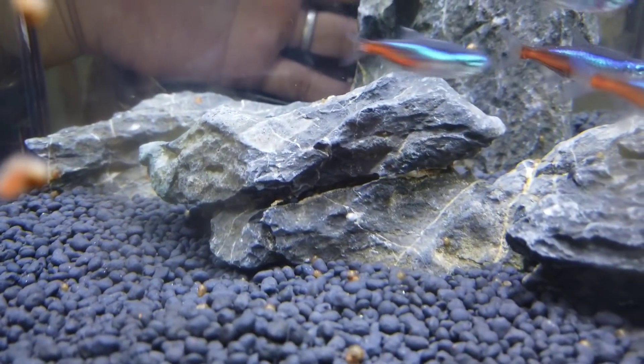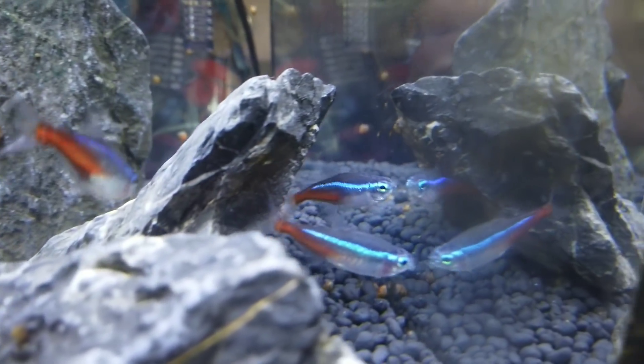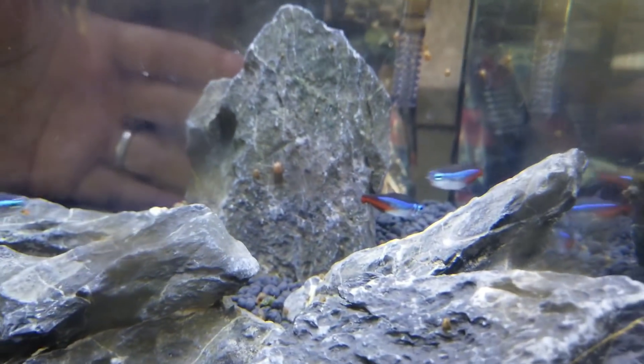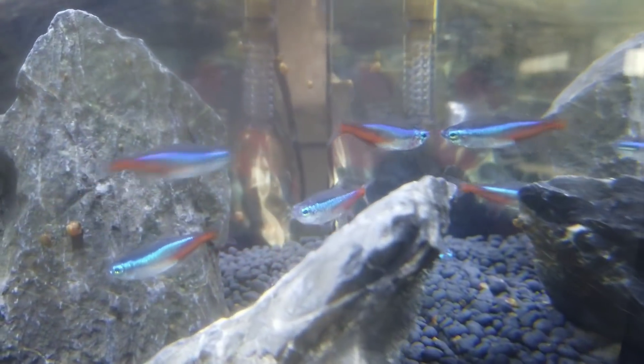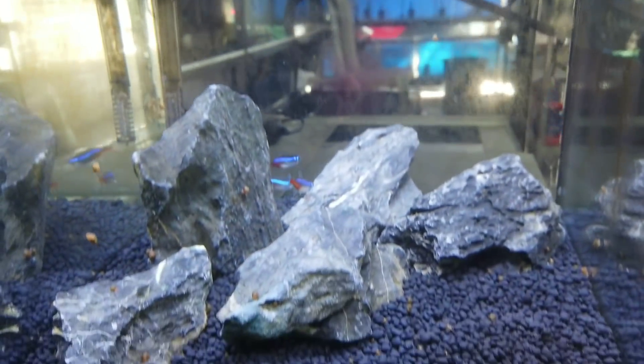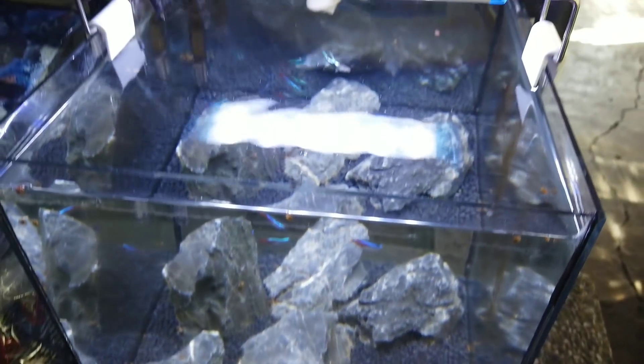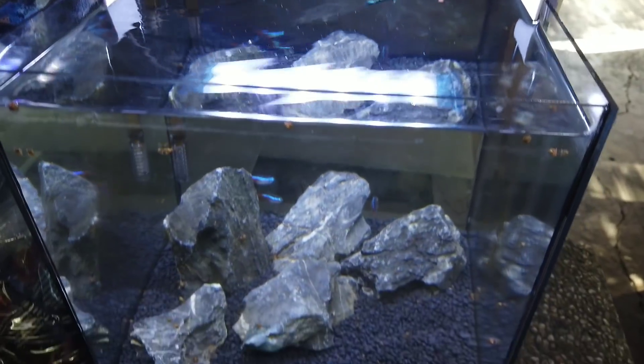I haven't been taking care of this tank much lately because we've been busy. I'm thinking of redoing it — just adding plants. But when we have time for that, we'll fix it up again. I'll show you when we redo it. We'll revisit that in future updates.